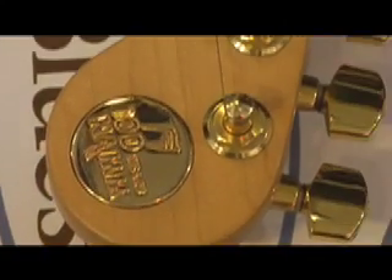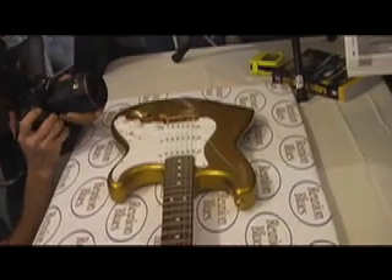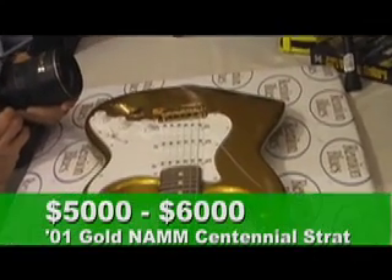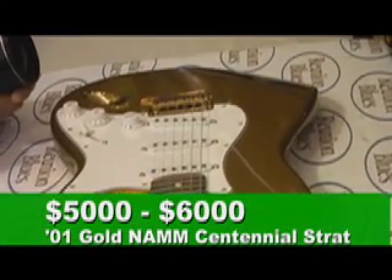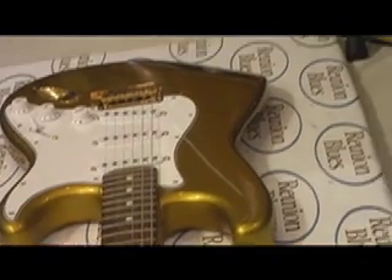A one-off prototype gold Centennial medallion was embedded into the headstock, and the neck plate was engraved with 'Number One of 100' and read 'A Century of Making Music.' Because the instrument is still under 10 years old, our appraiser could only estimate the value at $5,000 to $6,000, but he said that could easily double in 2011 and shoot straight up from there.